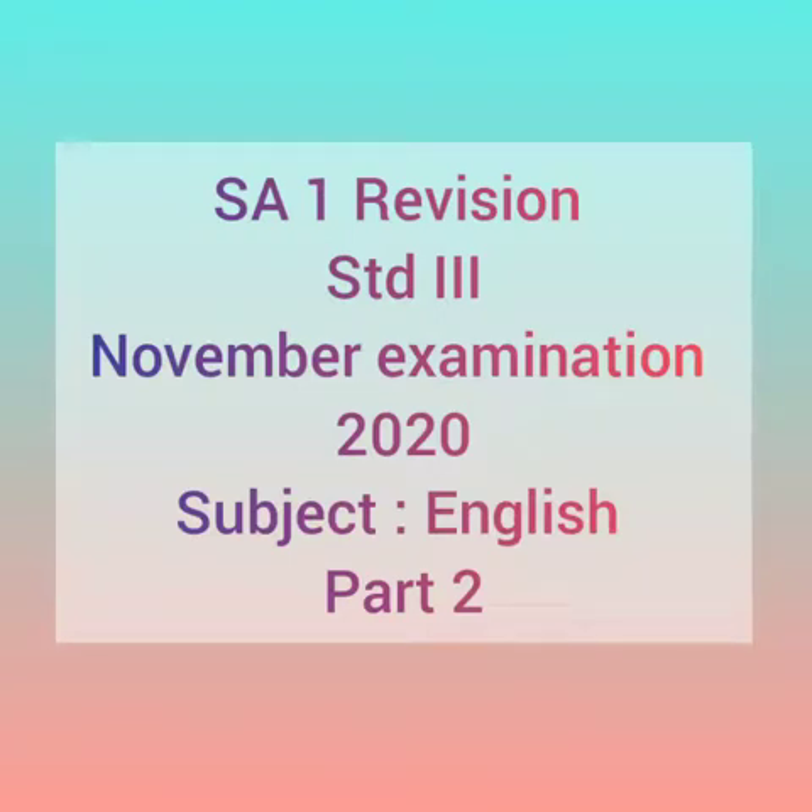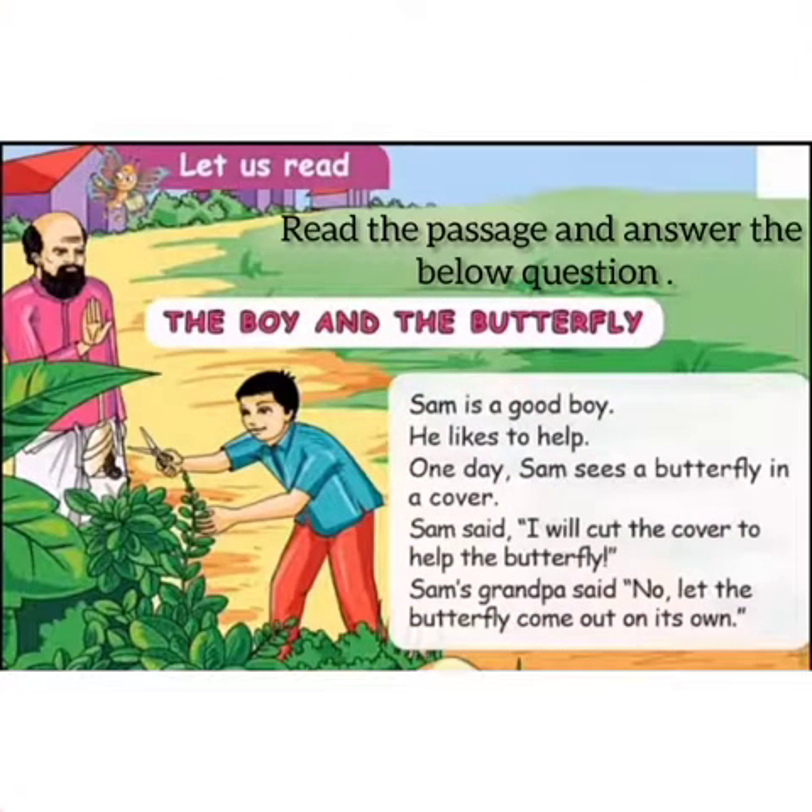Essay 1 revision for Standard 3, November examination 2020, subject English Part 2. Children, let us see the supplementary. Read the passage and answer the below questions. We are going to see the story 'The Boy and the Butterfly.'